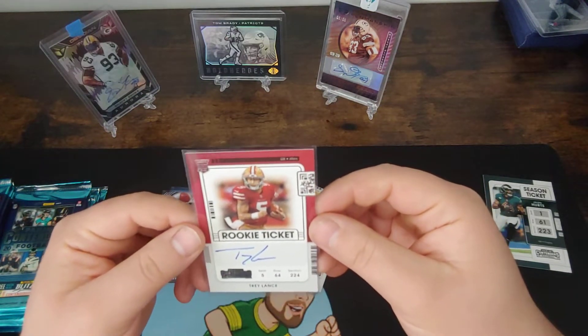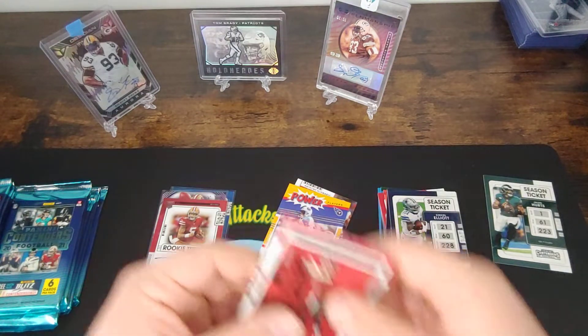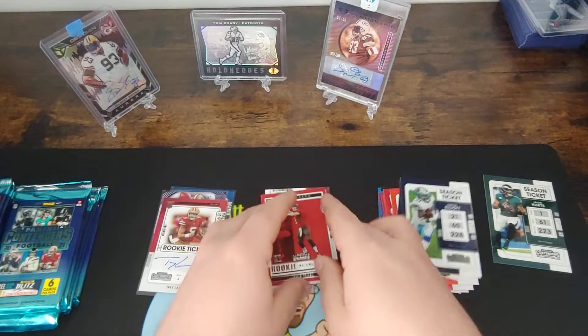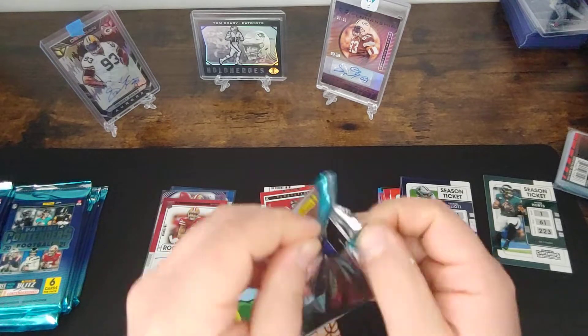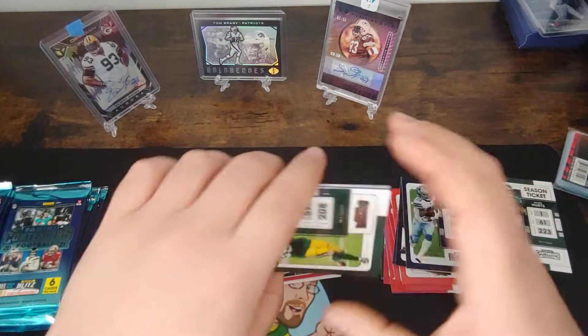Now look at that — the box is huge already here. Then we got a Kyle Trask Rookie of the Year Contenders insert — good joke there. But wow, what a freaking hit on the auto. This box is already good — that is awesome.